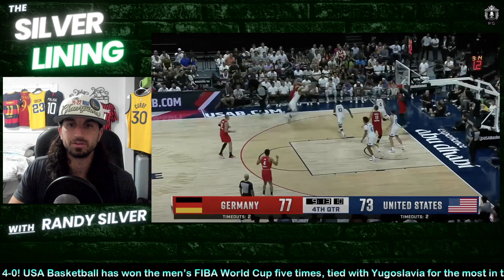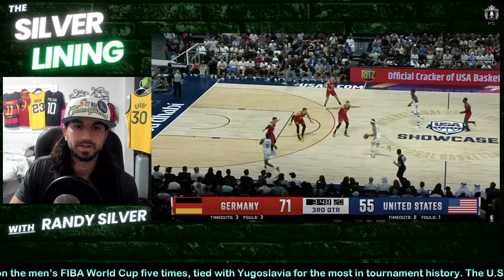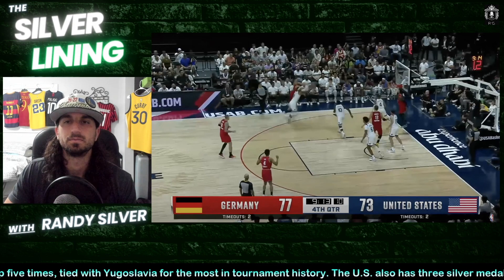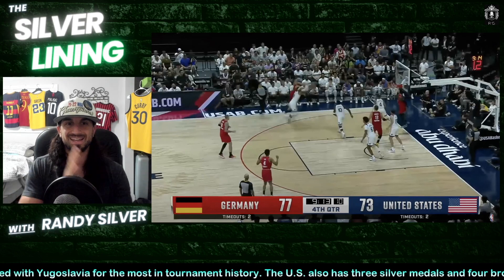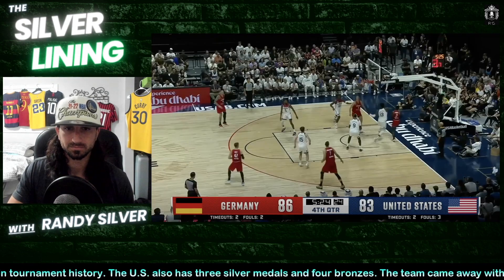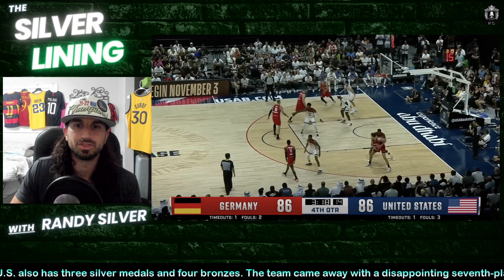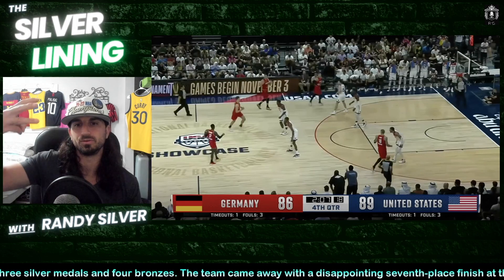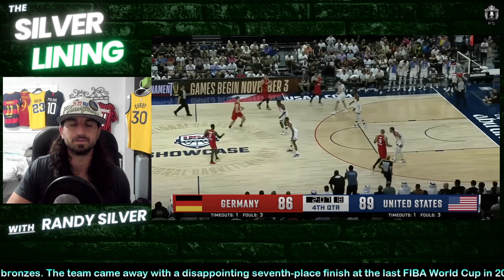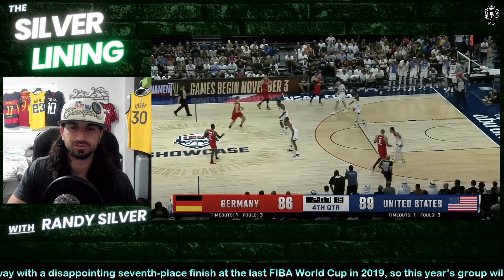Then USA pushes — from down 14 with 3:48 left, they got it down to four early in the fourth, a 10-point run. Then the game got spicy: USA down six with 7:35 left, down three with 5:24, ties it with 3:18, goes up three with 2:07. Germany was stuck on 86. Bridges and Reeves made some big shots, Anthony Edwards made some big shots, and Jaren Jackson Jr. had a couple of big blocks on defense.